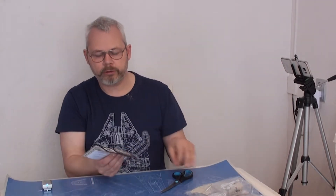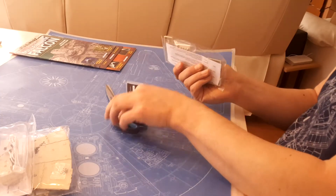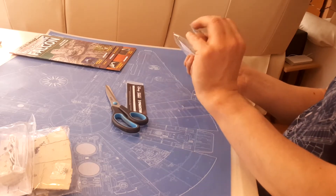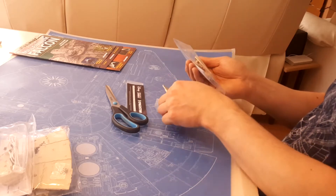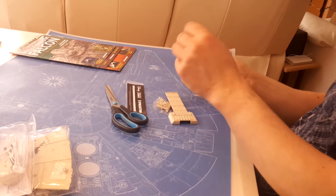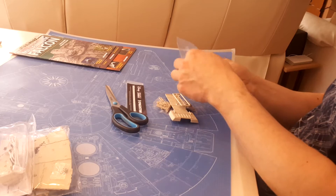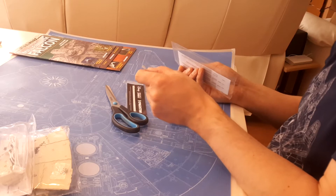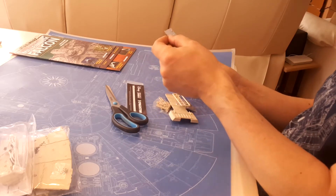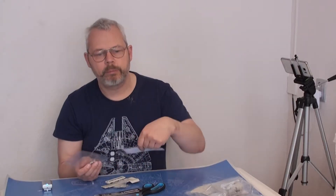I have to be exceptionally careful not to displace any of these parts, because there are a lot of them in these three bags and they're quite small. There are some fragile-looking hinges and actuators, the ramp itself, some metal pieces, some hinges, and some exceedingly small-looking pieces of metal — very, very small.